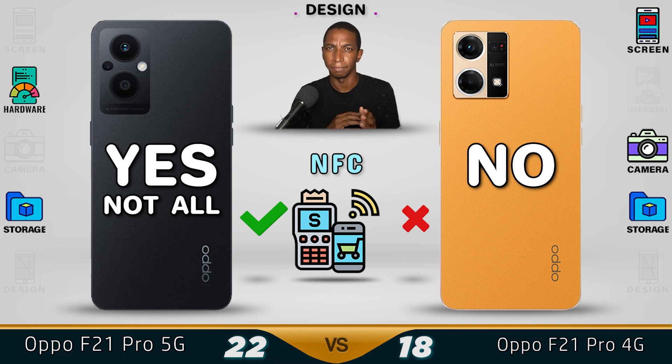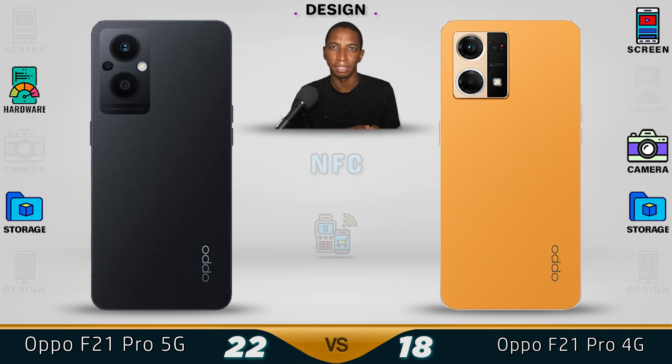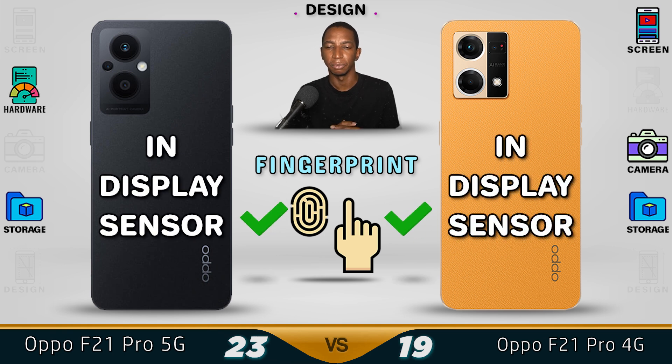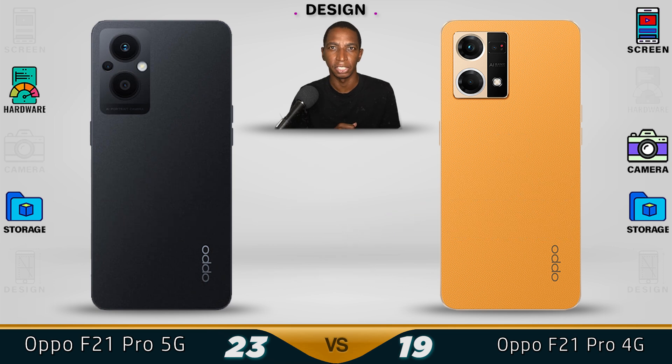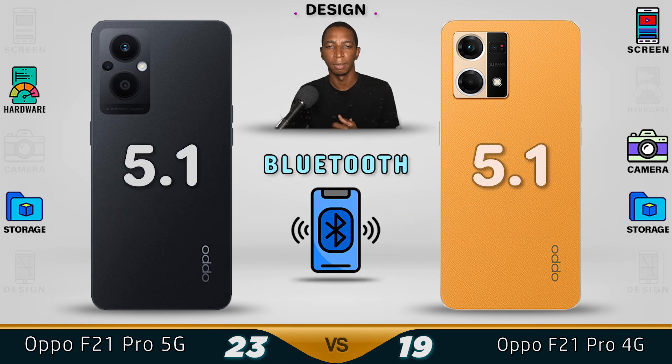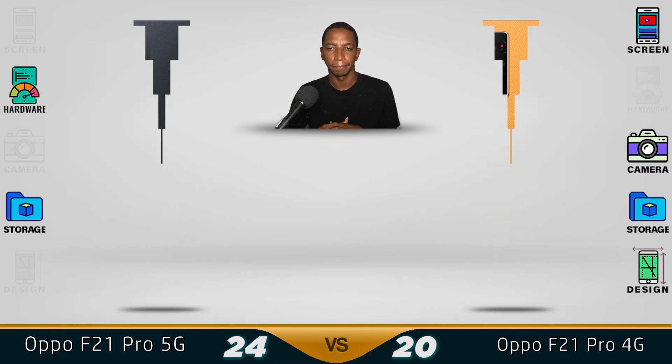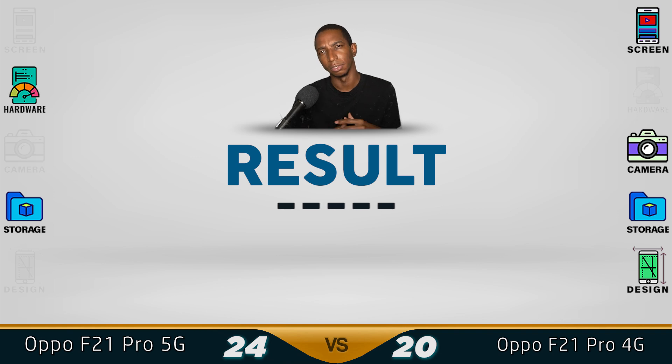For NFC, the 5G version has NFC while the 4G does not support it. Both devices use an in-screen fingerprint sensor, and facial recognition is also available on both. Bluetooth is version 5.1 on both. Overall, we give the better design to the 4G version.